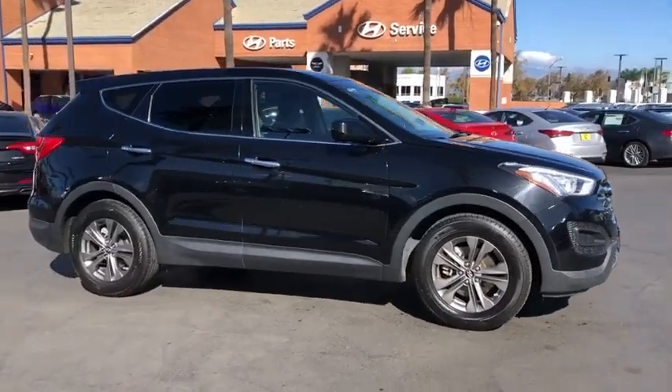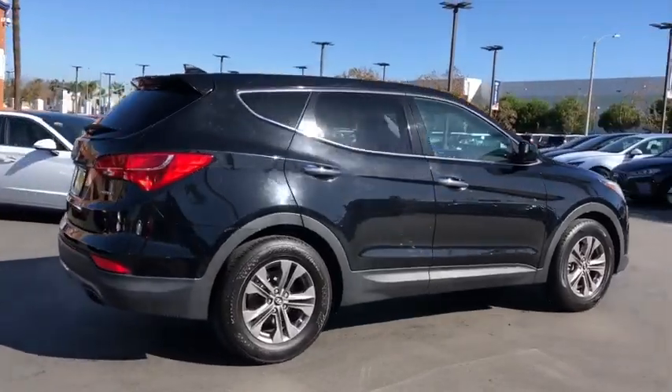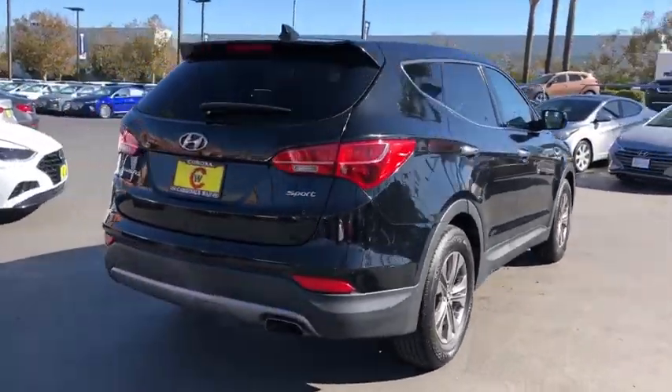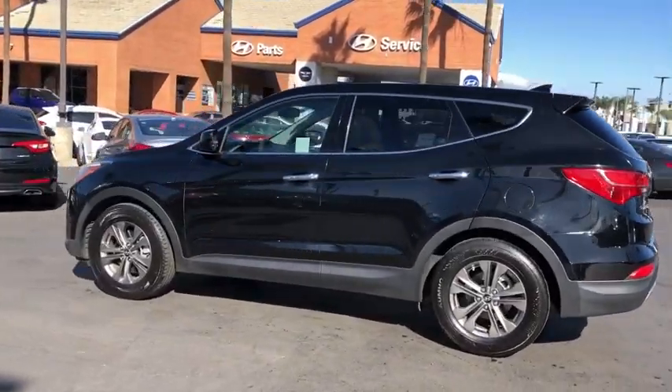Looking for the right vehicle? Check out the 2013 Hyundai Santa Fe. Style, quality, performance, value. Need we say more? This vehicle has less than 110,000 miles.